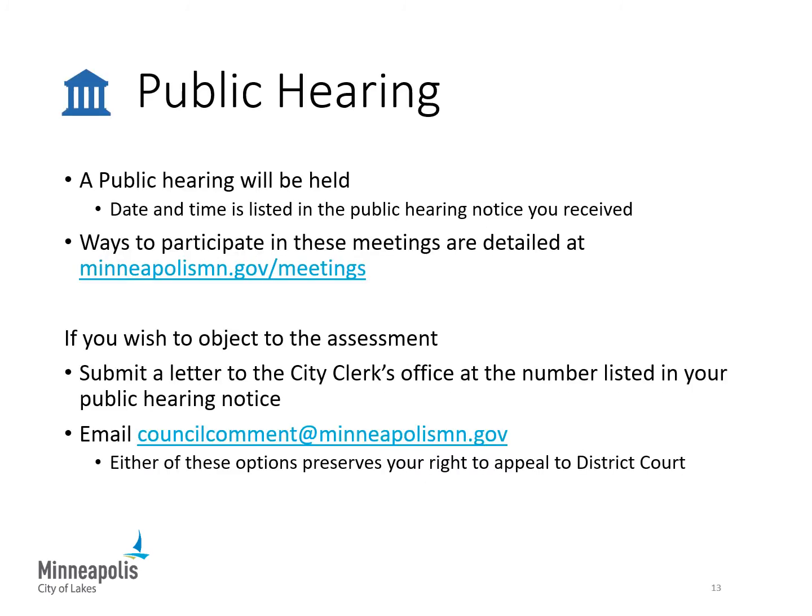A public hearing will be held to allow for public comment on this proposed project. During the declared local public health emergency for COVID-19, Minneapolis has transitioned to an electronic format for its public meetings and hearings. The date and time of the hearing is listed in your public hearing notice. Ways to participate are detailed at minneapolismn.gov/meetings. You are not required to participate. If you wish to object to the assessment, you may write a letter or email the city clerk by the date and time of the public hearing. You may also object by providing live comments by phone — fill out the form under the participate-by-phone heading to receive a phone number and conference code. Contesting using any of these options preserves your right to appeal to district court.